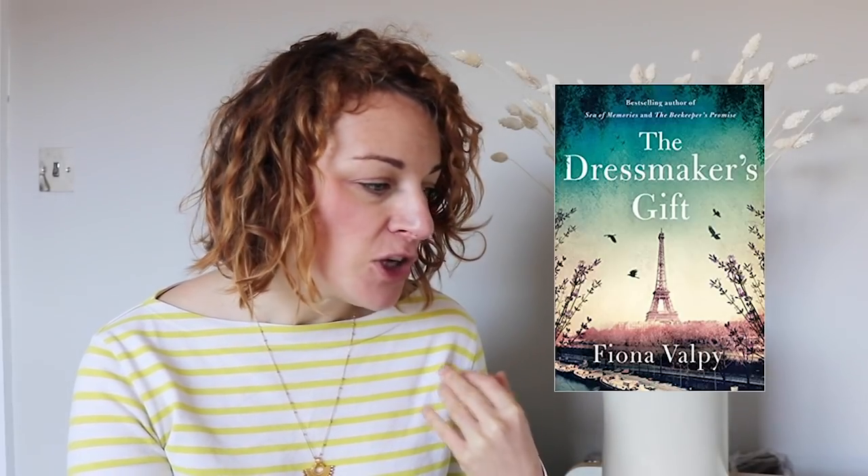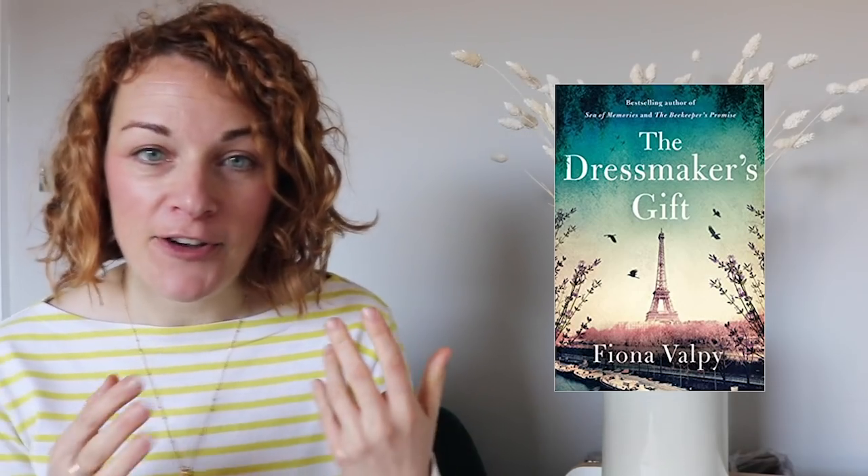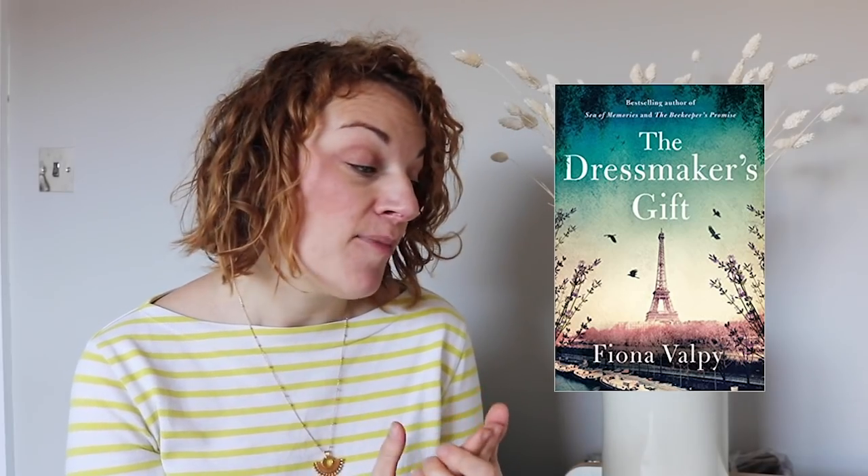So I'm actually listening to this on audiobook at the moment, but you can obviously buy it and read it. It's called The Dressmaker's Gift by Fiona Valpy — she also wrote The Beekeeper's Promise. I got sent this because it had 'Dressmaker' in the title. I started it — it's set in the Second World War, about three seamstresses and their life in Paris, and it's really good. I would highly recommend it if you want a nice bit of escapism — quite light-hearted but with an interesting plot twist. I'm about halfway through, definitely worth reading or listening to.